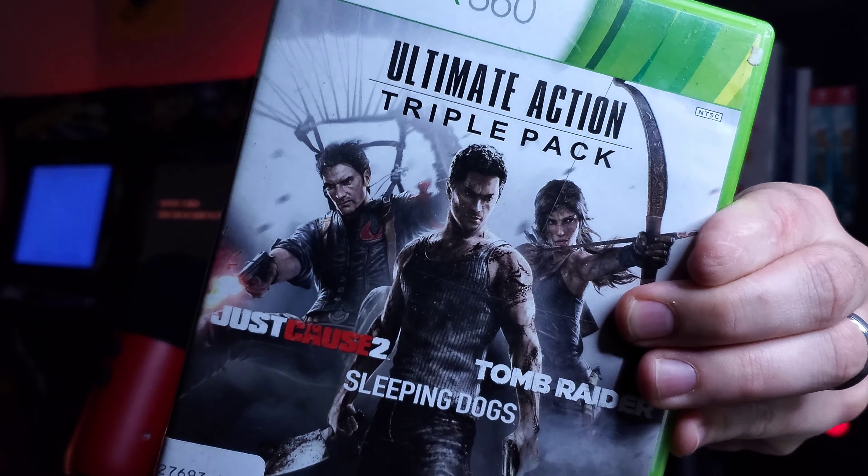This is one I had never seen before — the Ultimate Action Triple Pack. I think toward the end of the Xbox 360's lifecycle they were putting out a lot of these kind of compilations, on PS3 too. This one has Tomb Raider, Sleeping Dogs, and Just Cause 2. Just Cause 2 is a fantastic game — I played a lot of it, just had fun ziplining and parachuting all around the island. Sleeping Dogs is definitely a game I want to check out. And Tomb Raider is one I've tried but haven't beaten. Three really great games for $2.